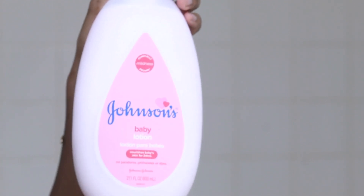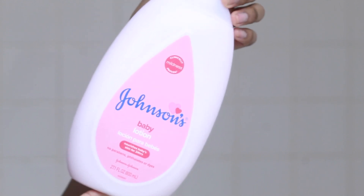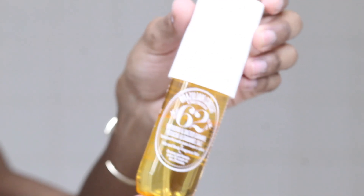Moving on to body. I have been using this Johnson's Baby Lotion for a while now. I absolutely love the fact that it makes my skin feel like baby skin — super soft and supple.